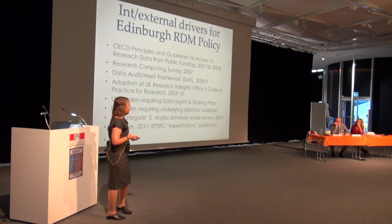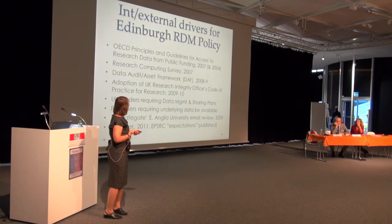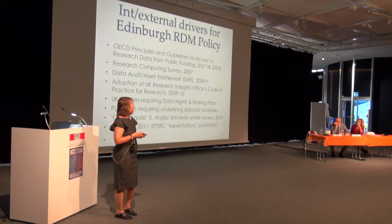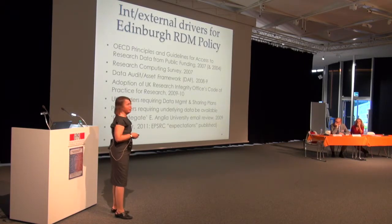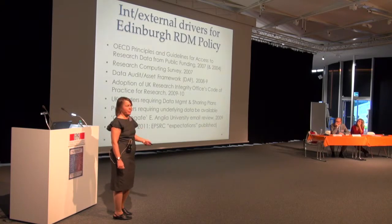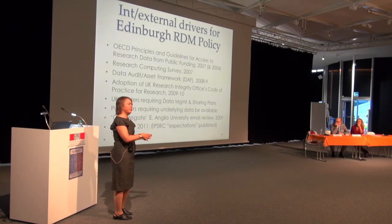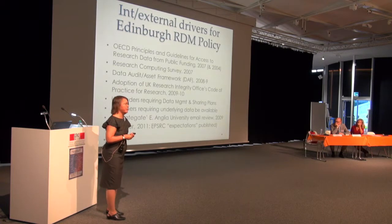Another driver was a methodology the Digital Curation Centre developed — the Data Asset Framework (DAF). The name was changed because 'audit' seemed too ambitious for one project. It's a methodology for uncovering data assets that need to be preserved at an institution, school, or department. She recommends this methodology along with others on the DCC website for anyone trying to start something at their institution.